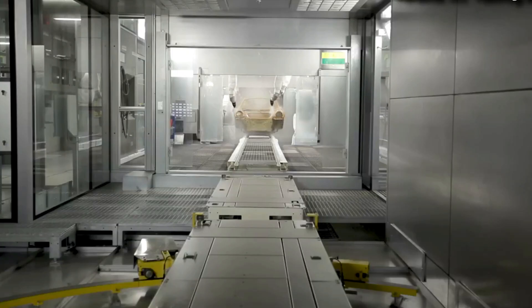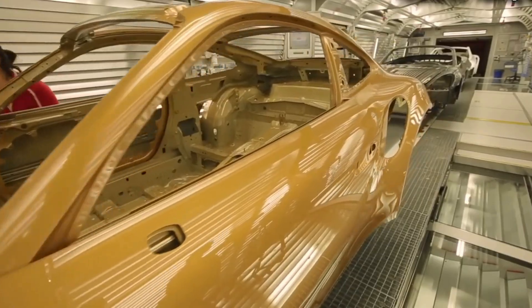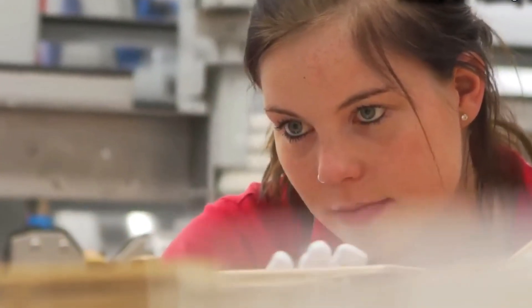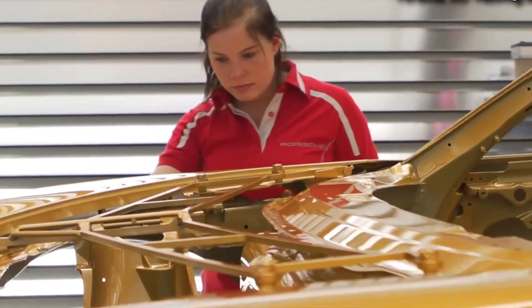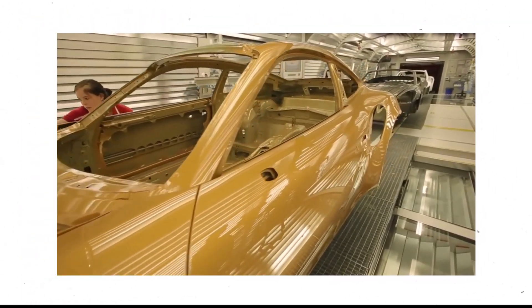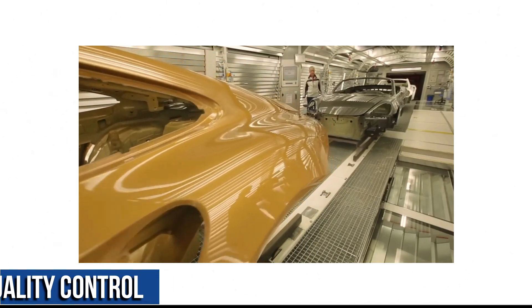Once the color coat has been applied, the car moves on to the clear coat application. The clear coat gives the car a deep shine and protects the color coat from UV rays and other environmental factors, also applied in multiple thin coats. The car is then moved to the curing room, a controlled environment where the paint is allowed to dry and fully cure — a critical step before final inspection. The paint is inspected for any defects such as runs, sags, or inconsistencies, and any issues are corrected before the car is released for delivery.